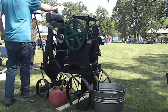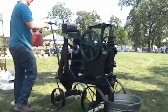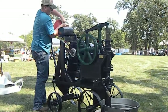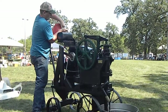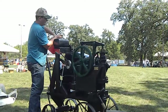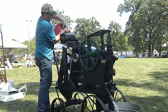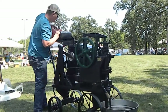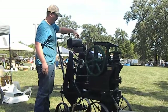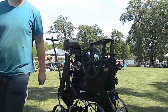Zach, don't run off. I want you in the video. This is September 7th, 2019. We're at Viola. This is Zach's pump. Zach, turn around and look at the camera. There he is — Zach Brewer, the new owner of this wonderful old pump.